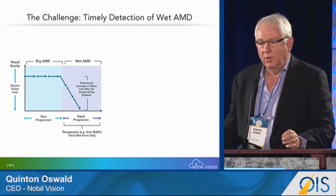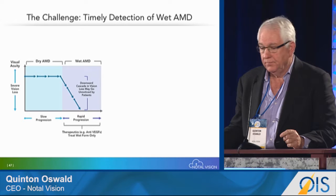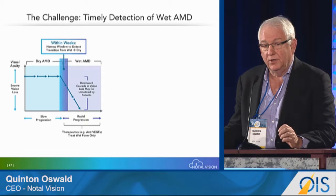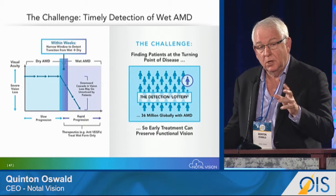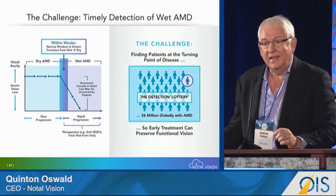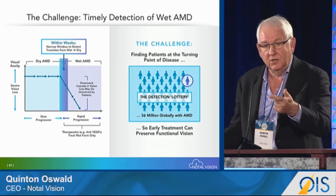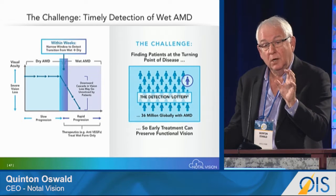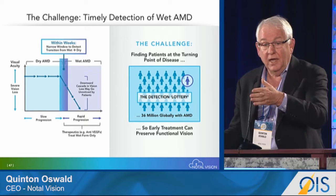There is a significant opportunity to link the switch from dry to wet AMD. Within weeks, patients can significantly lose vision if they're not diagnosed and treated in time. The challenge is finding which patients are going to convert from dry to wet — it becomes a lottery. If the patient was a day or two before their next ophthalmologist visit, they're likely detected; just after, less so. There is a narrow window for treatment after the onset of wet AMD.